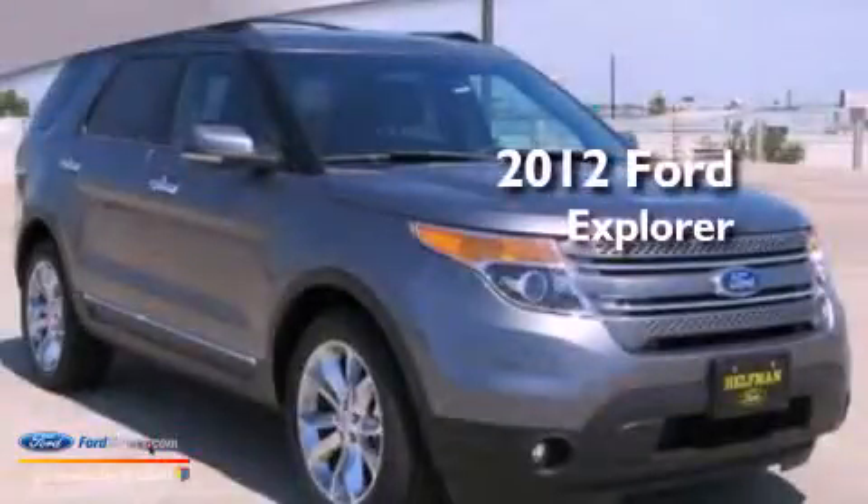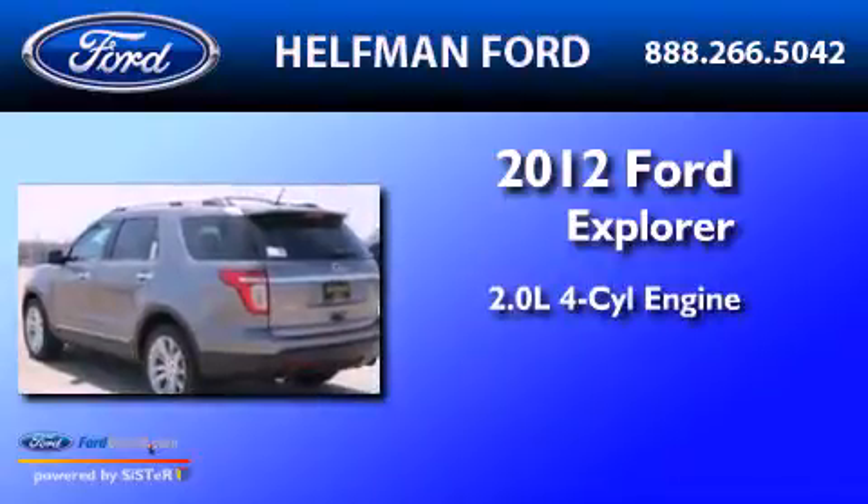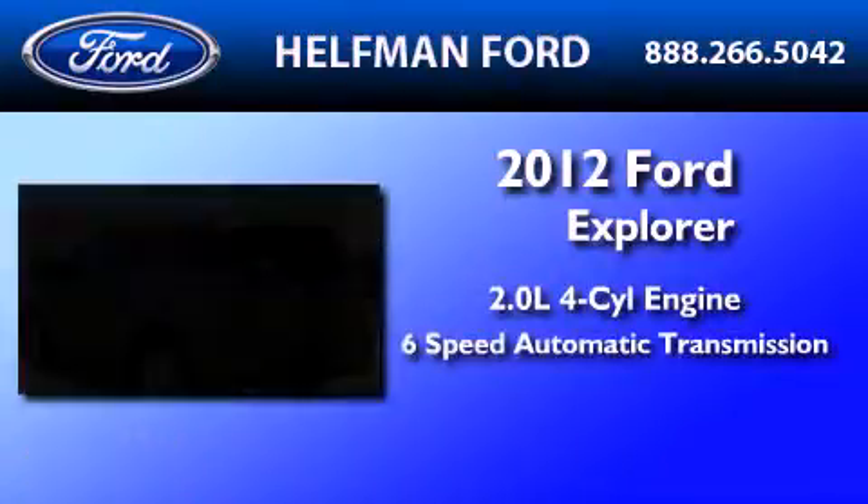This is a brand-new 2012 Ford Explorer. It has a 2.0-liter 4-cylinder engine and a 6-speed automatic transmission.